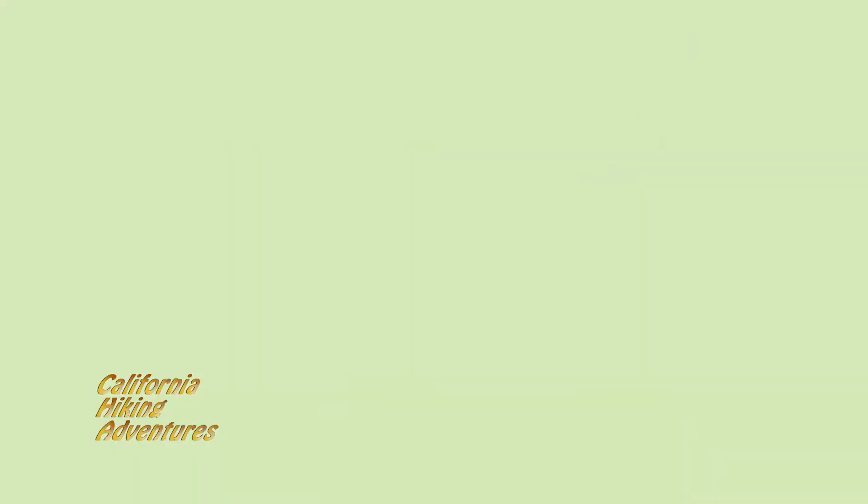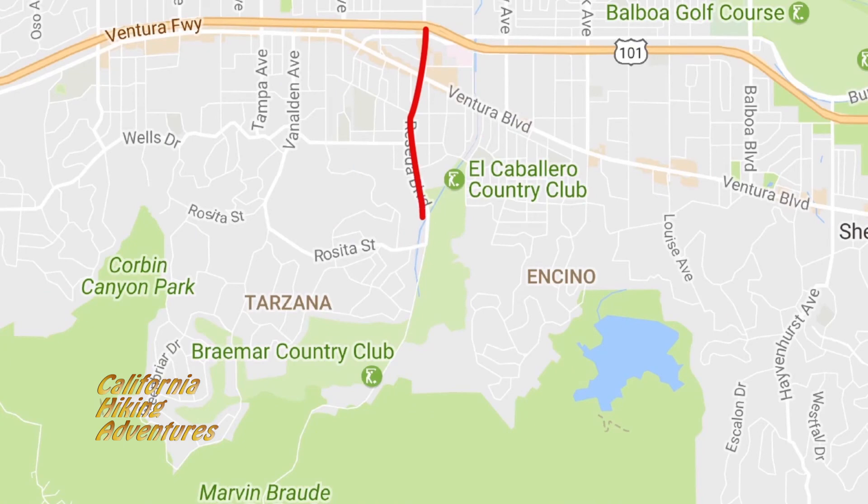We are here at Caballero Canyon. It's so easy to get to. You just go down Ventura Boulevard and turn right on Reseda Boulevard and you just keep going south up the hill, south of the boulevard, until you hit the Braemar Country Club stop sign and you literally park right there.